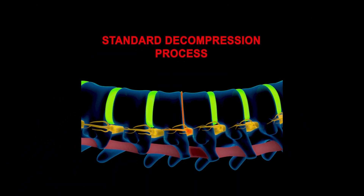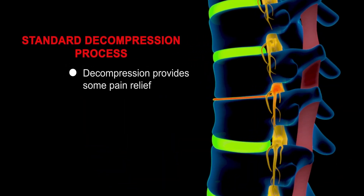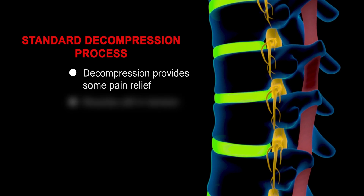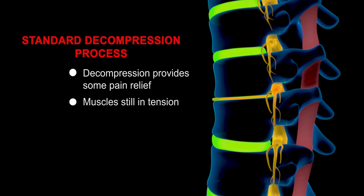With the standard decompression process, the vertebrae are separated giving some relief of the pain as the discs are able to retract somewhat. However, the muscles are still in tension and have a tendency to maintain compression on the discs. With the Spine Specialist, we have the unique ability to treat the disc injury with two of the most advanced therapies available.